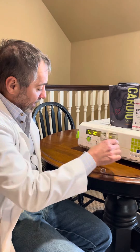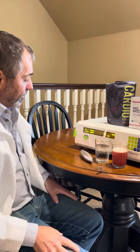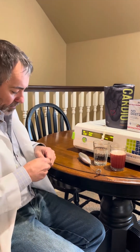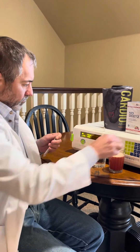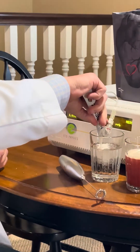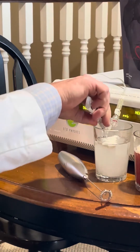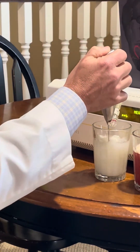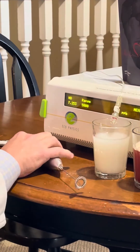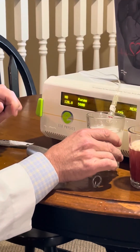To compare, we'll take our NO Beads product and see how it compares. Again, just in the headspace there's no nitric oxide being generated at baseline. Let's dissolve our NO Beads in water. And as you can see, there's a clear increase in nitric oxide gas.